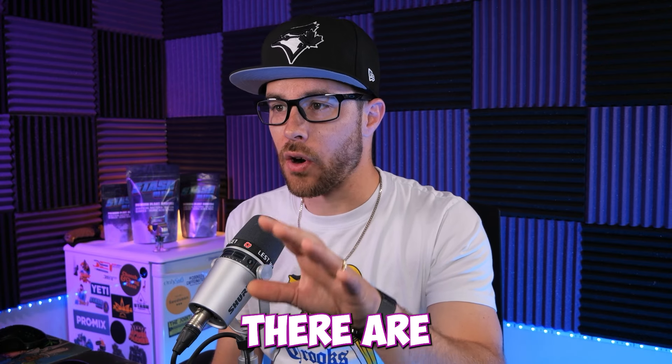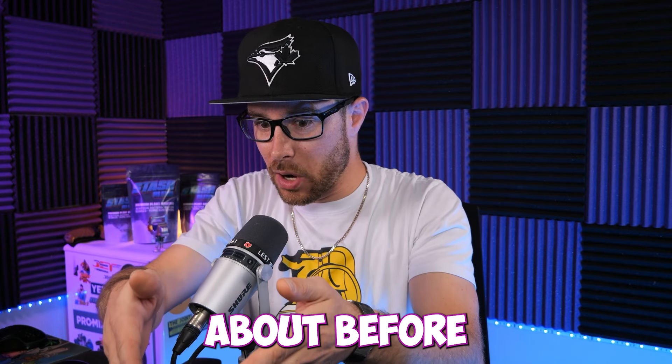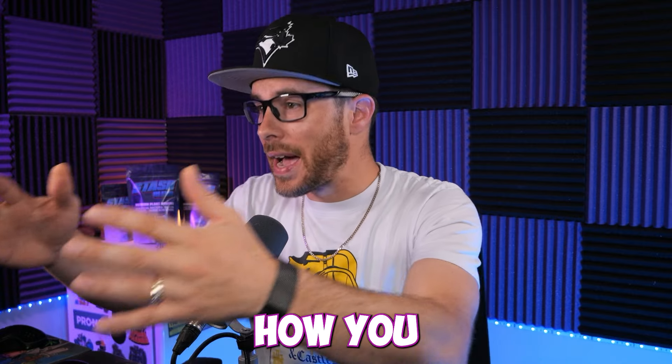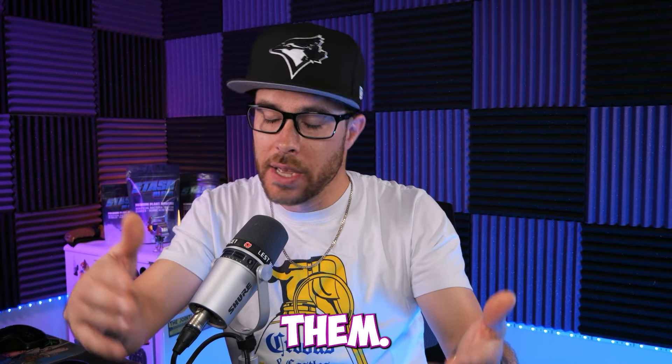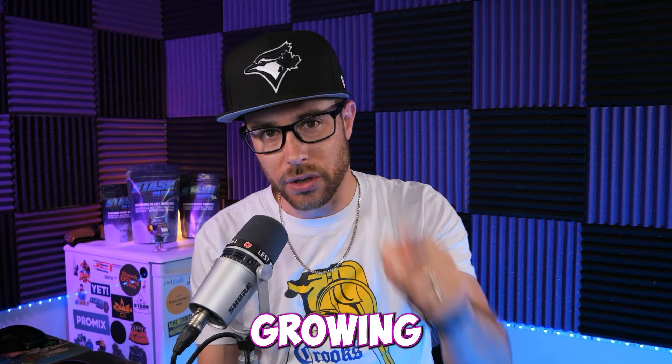Here in central Canada, there are a number of things to consider when it comes to what to think about before you plant these beans. That comes down to when you plant them, how you plant them, how you maintain them — and I want to talk about how to select the right genetics for your next growing season.